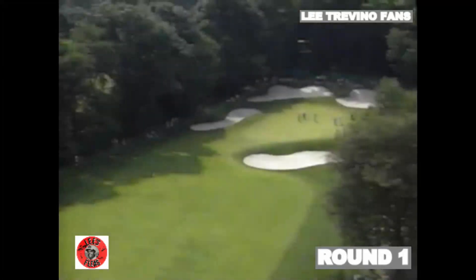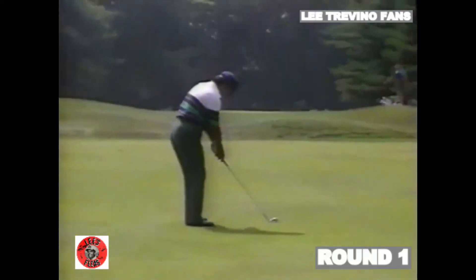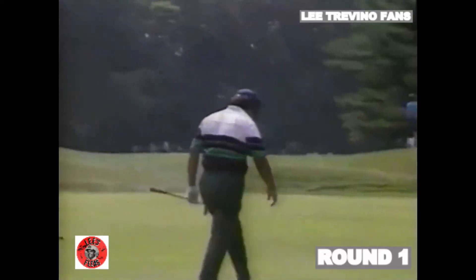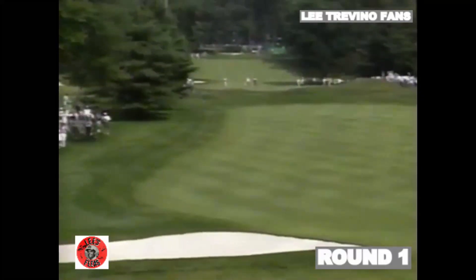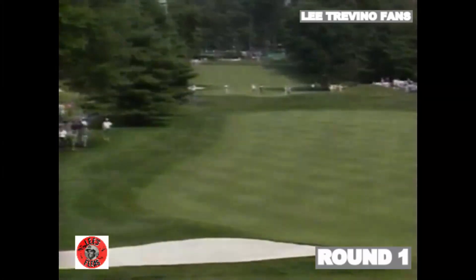I think Trevino will be trying to put the ball into the left side of the fairway because the pin is on the right side of the green — that will leave the easiest shot. He's hit the ball down the right side. But with the shots he has in his bag, I don't think he'll have a great deal of problems. The left side just gives you more room to bounce the ball to the hole if you need to.